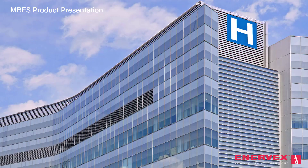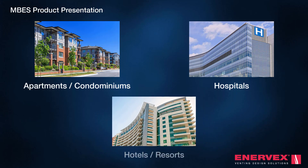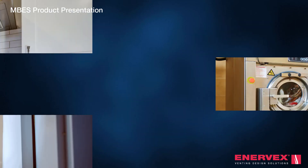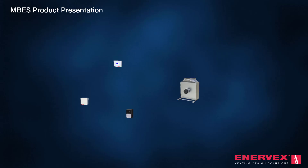In multi-story buildings, typical dryer and kitchen exhaust systems are needed less than 30% of the day, yet most systems run at full speed 24/7 regardless of actual demand. The consequence: wasted energy and excessive noise.